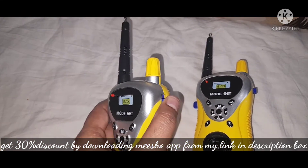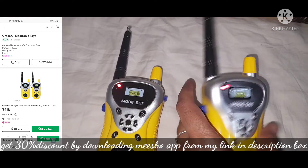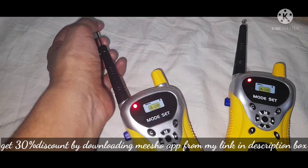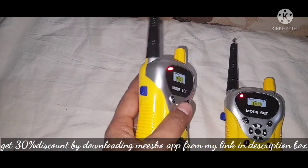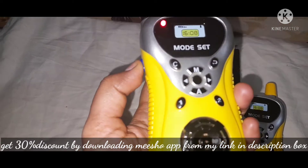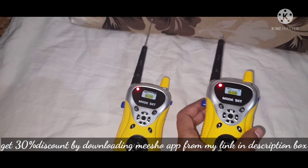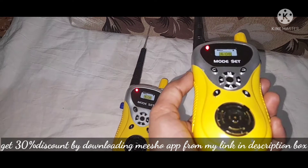The next toy is a walkie talkie — two walkie talkies. If you have two children, this is a great toy for them.